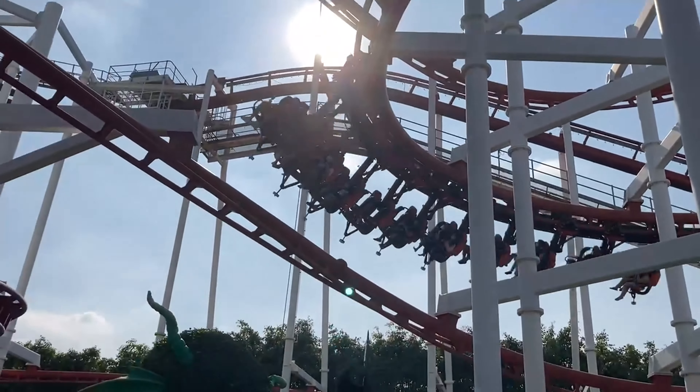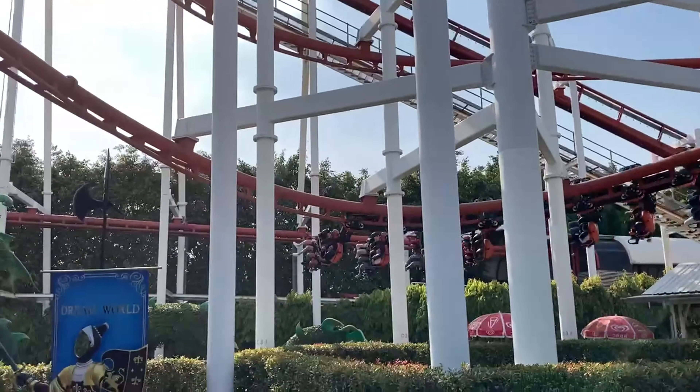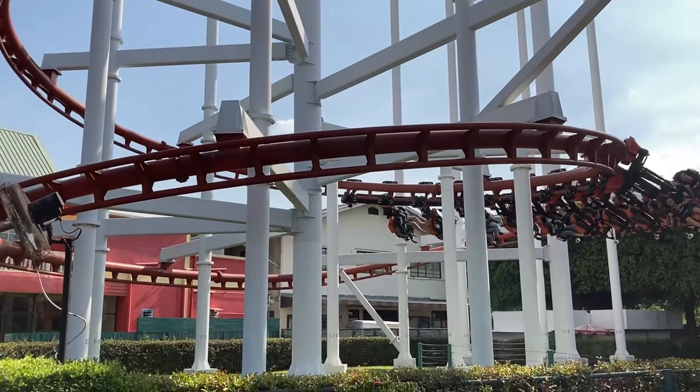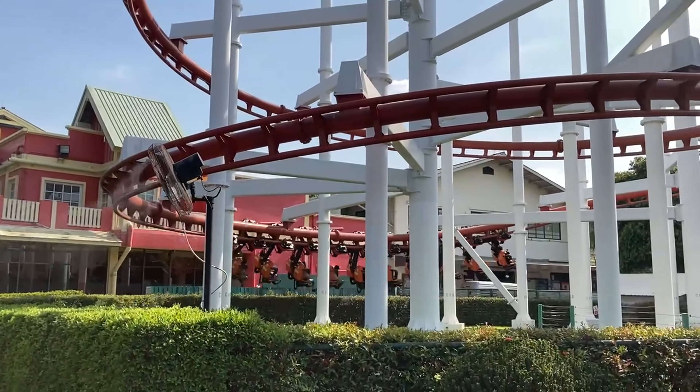At first, this coaster was called The Hanging Coaster, to describe the original suspended trains that hung down below the track. In 2007, Hanging Coaster got new floorless seats and was rebranded Sky Coaster.